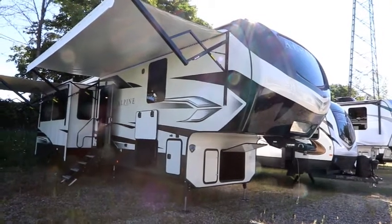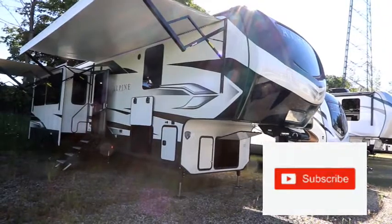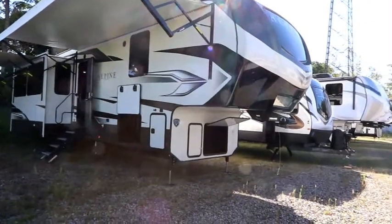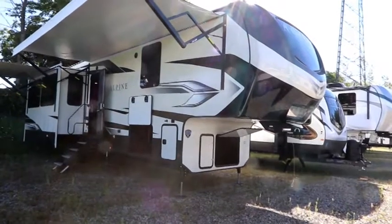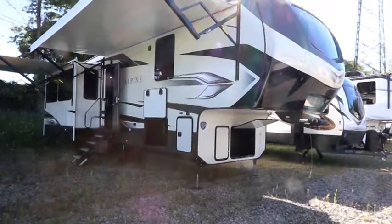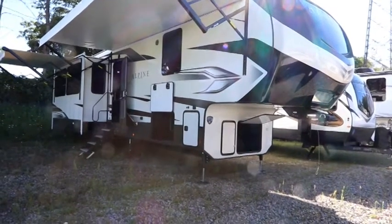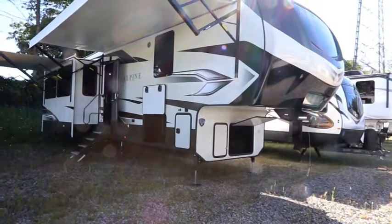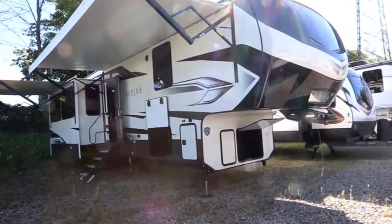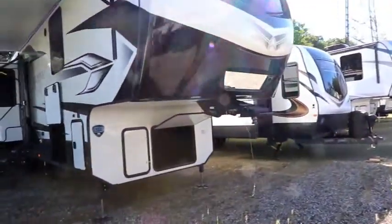Welcome back to the channel. Today we're going to look at a Alpine 3650 RL fifth wheel. The 3650 is a rear living 40-foot fifth wheel by Alpine, made by Keystone RV — one of their luxury brands. The Alpine 3650 weighs in at about 13,000 pounds loaded with features. It's been around as a floor plan for about the last 10 years, continuously updated. The popularity of this floor plan and layout is fantastic. Let's look at a couple of features outside and then we'll take a walk inside.